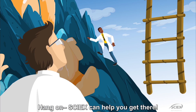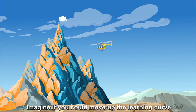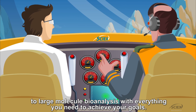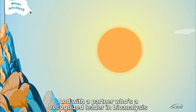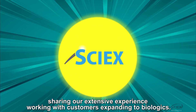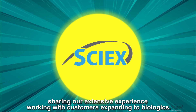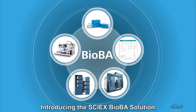Hang on, SciX can help you get there. Imagine if you could move up the learning curve to large molecule bioanalysis with everything you need to achieve your goals, and with a partner who's a recognized leader in bioanalysis, sharing our extensive experience working with customers expanding to biologics. Introducing the SciX BioBA solution.